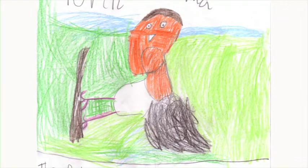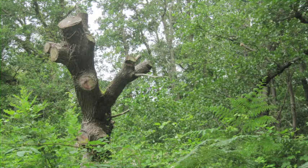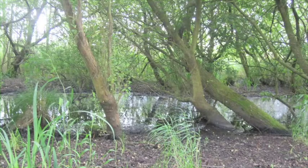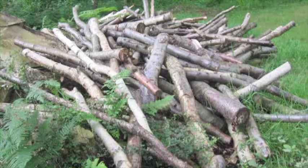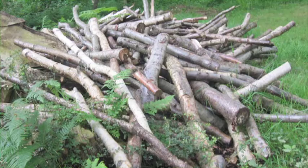My name is Mia. I have found out about a robin. The robin can be seen throughout the year, almost anywhere in the UK, in gardens, hedgerows, parks and woods. A robin is grey, white and orange.